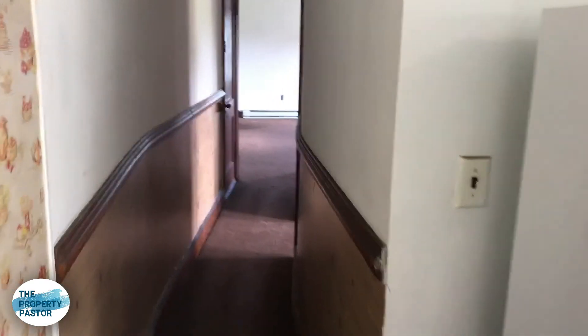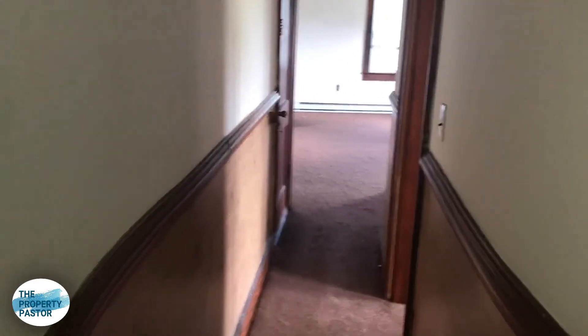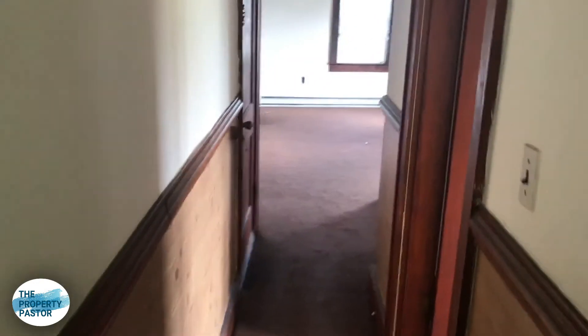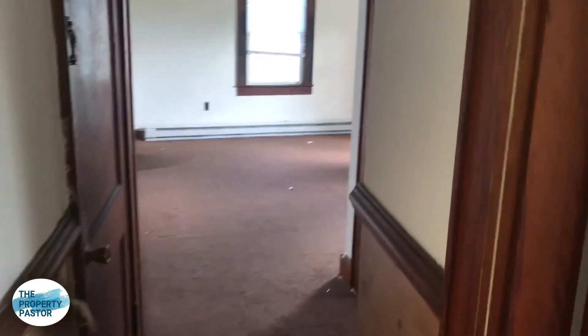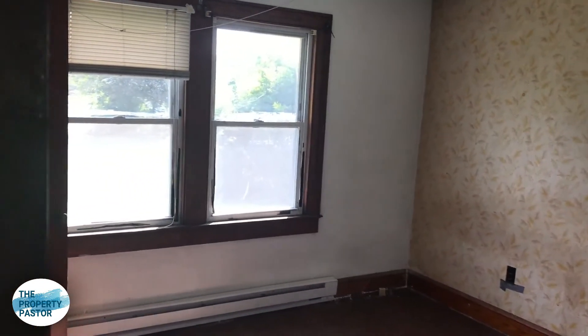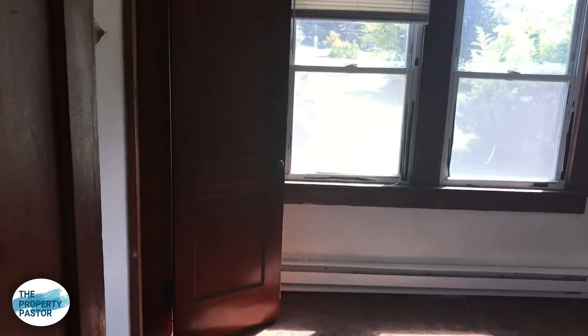Going down this hallway — the weirdest thing is there's actually a curvature to it. The reason they did that was because they were trying to fit a stairwell, so it took me a while to figure out. But this brown carpet has got to go — we'll pull that all up and put new flooring in. The wallpaper's got to go too. Windows are in pretty good shape. We'll take care of the HVAC setup and the flooring throughout.